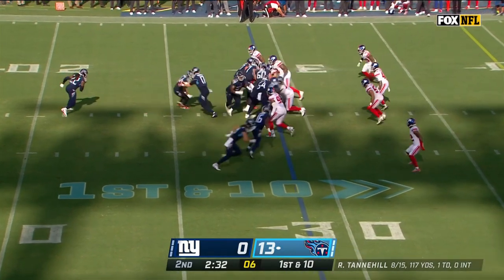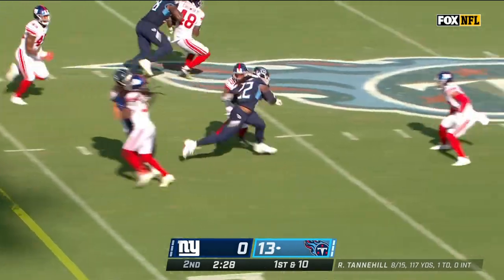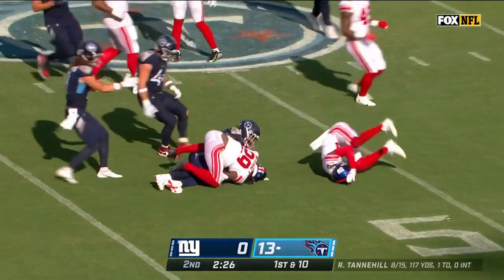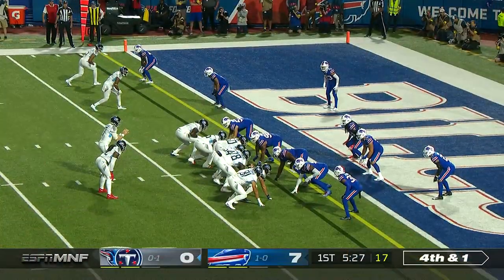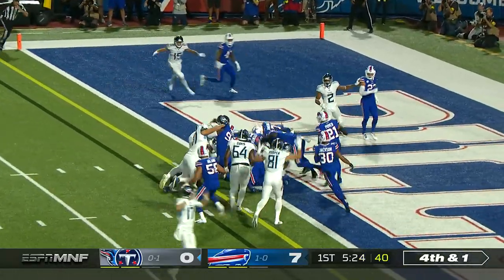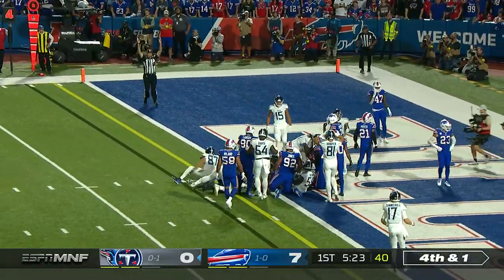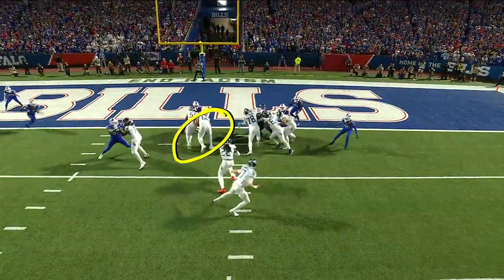First down rushing today for the Titans offense. Henry looking for the second — there's the big one we've been waiting for. Derrick Henry into the secondary and down at the 47-yard line, a pickup of 18. And Derrick Henry crashes into the end zone for the touchdown for the Titans.